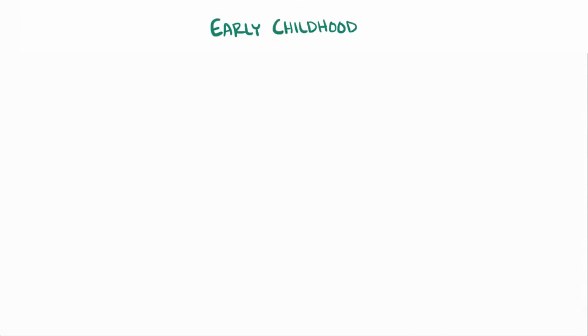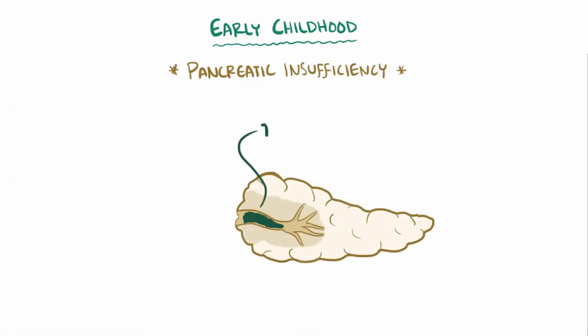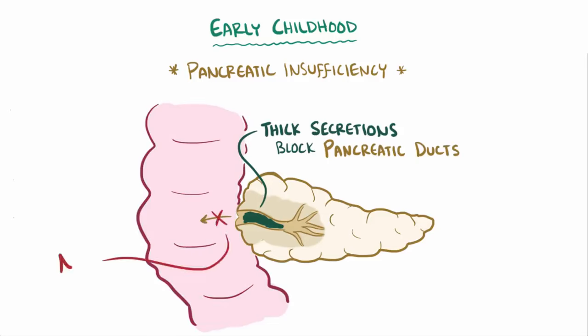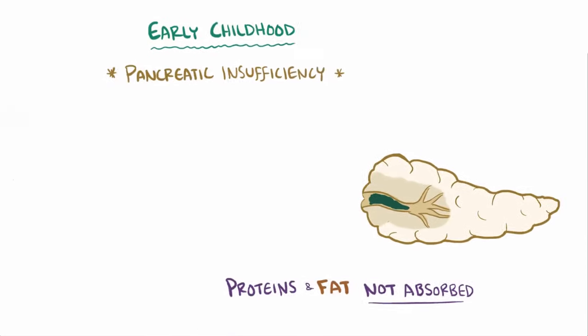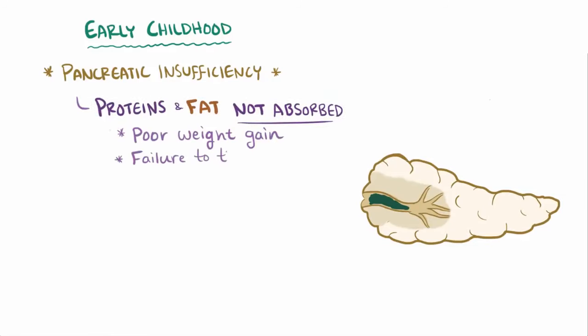In early childhood, pancreatic insufficiency is the most prominent effect of CF, and this happens because thick secretions jam up the pancreatic ducts, not allowing digestive enzymes to make it to the small intestine. Without those pancreatic enzymes, protein and fat aren't absorbed, and over time this can lead to poor weight gain and failure to thrive. Fat malabsorption can lead to steatorrhea, or fat-containing stools.